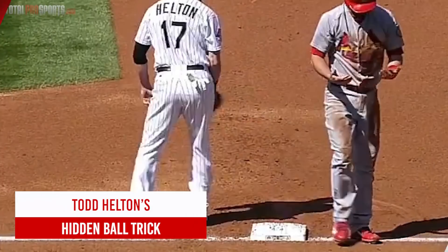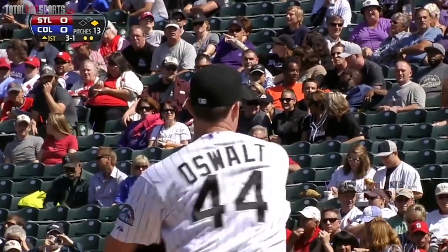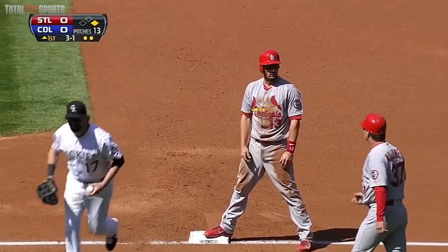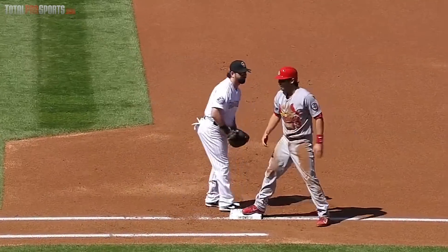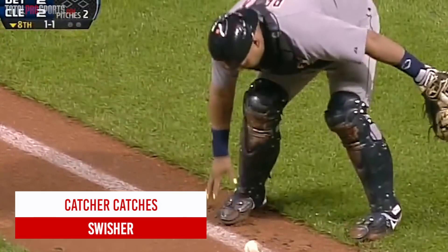Todd Helton's hidden ball trick — yes, it actually worked. Cardinals vs. Rockies, 2013 game. Todd Helton couldn't pick off Matt Carpenter, so the Cardinals then pulled out the good old hidden ball trick, and it worked to absolute perfection. Holliday flies to deep center — and he's out! How about that? Helton faked him out — the old veteran act.